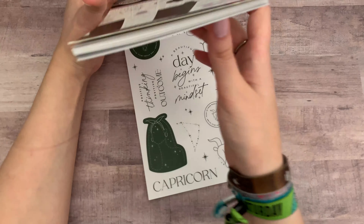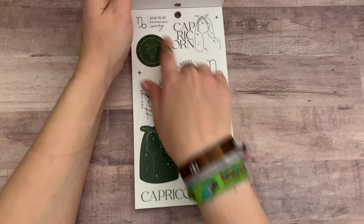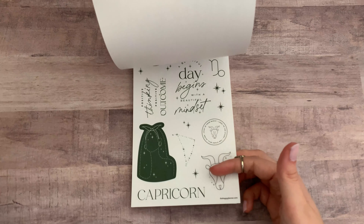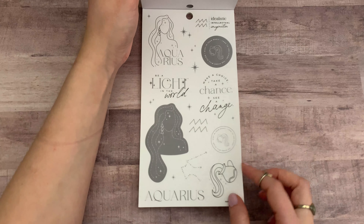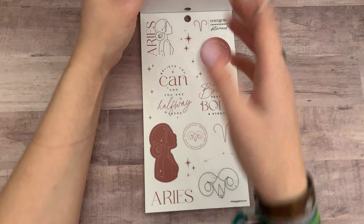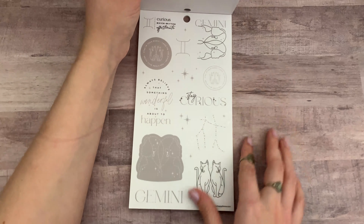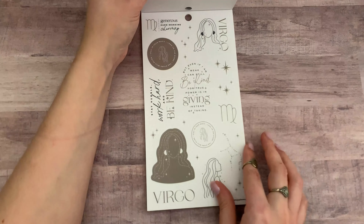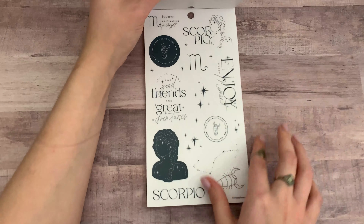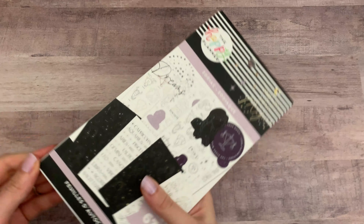I'm a bit bummed that it's really only Zodiac stuff. I think every sign has its own page — this is Capricorn — and then they have corresponding stickers. I'm a Leo, by the way. Let me know in the comments what your Zodiac sign is. I don't hate this book, I'm just not that huge into Zodiac signs. I think they are cute and here and there I would love to use them, but it's not that easy to use.